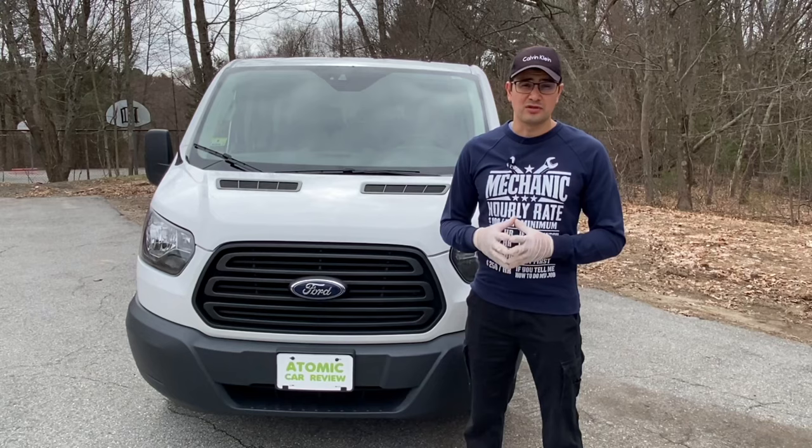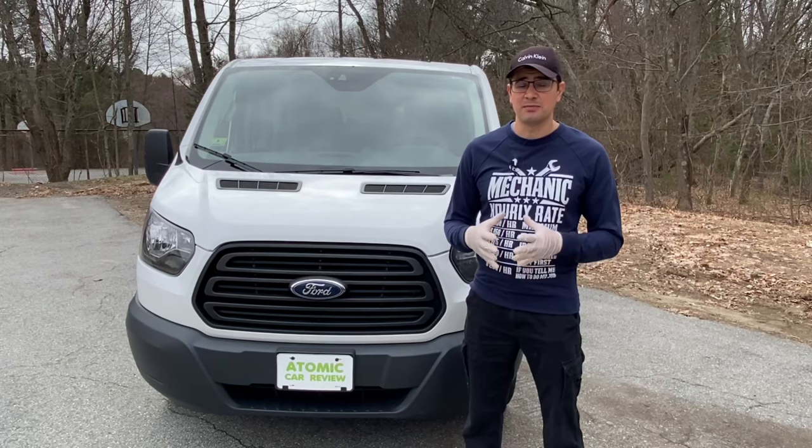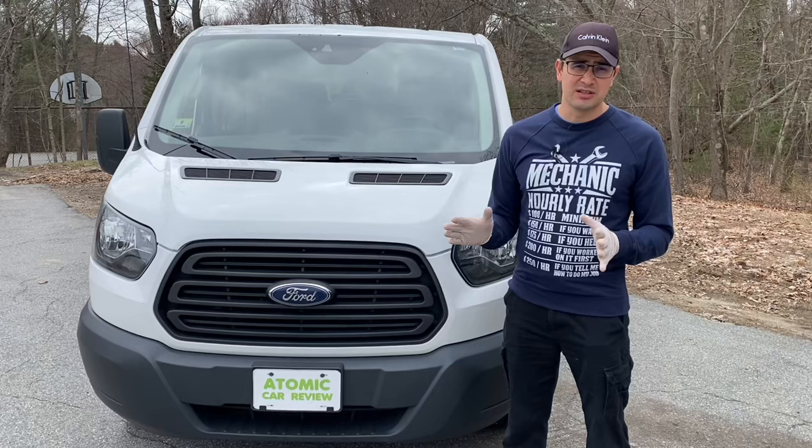The base version with the 3.7 liter engine has 275 horsepower and maximum torque of 353 pounds at 400 RPM. The EcoBoost, which is a smaller 3.5 liter engine, has much better torque at 400 lb-ft, and it comes in at a much lower RPM — around 2,250 RPM.